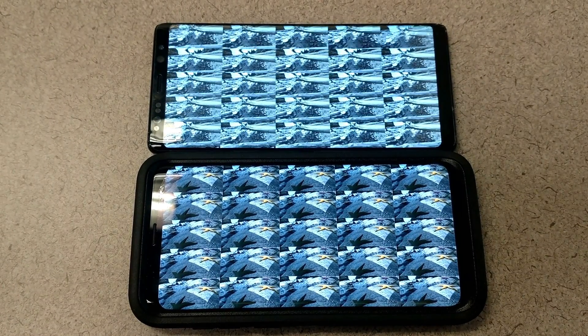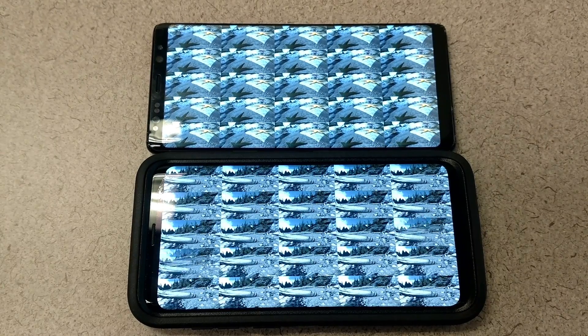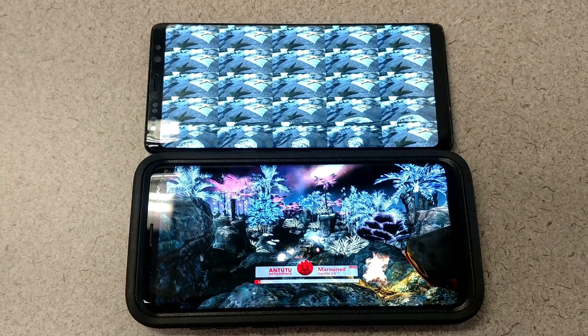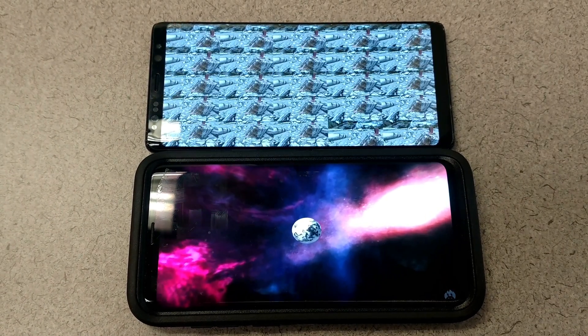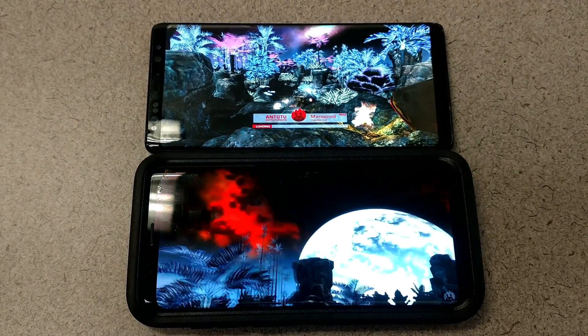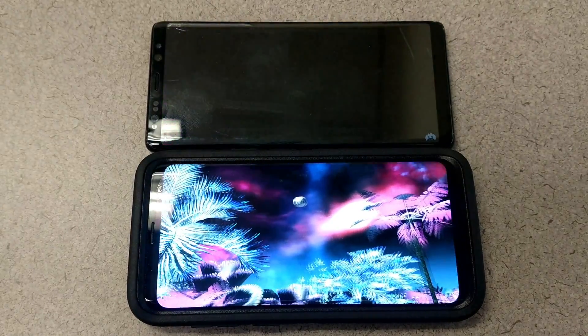The RAM is exactly the same on both of these devices: 6 gigabytes. That was the downfall for the Galaxy S8 Plus when I tested them against each other — it was a big loss at 4 gigabytes versus 6. So the S9 Plus has matched the Note 8 in that aspect.